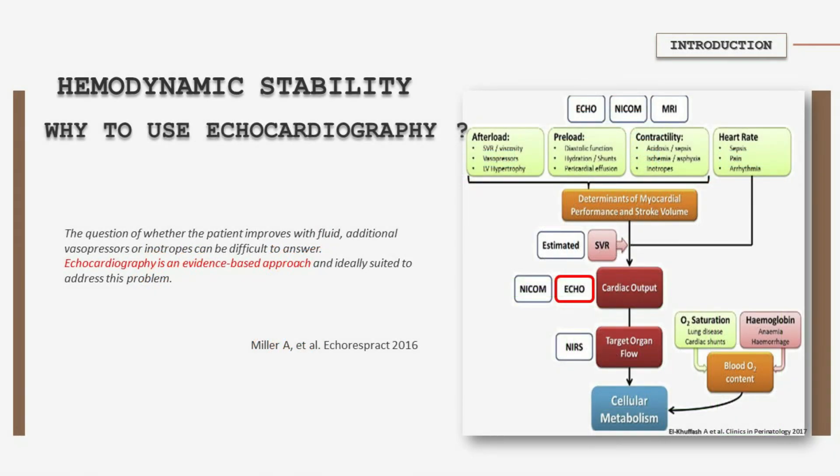Echocardiography is increasingly being used for hemodynamic assessment and monitoring in intensive care units. With the use of bedside echocardiography, it is possible to assess cardiac function, preload, afterload, fluid responsiveness, and estimate pulmonary artery pressure and cardiac output.